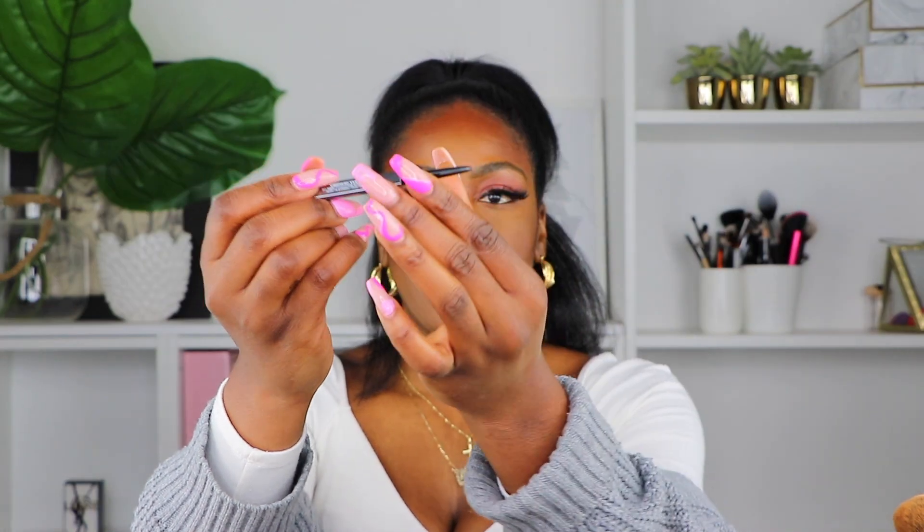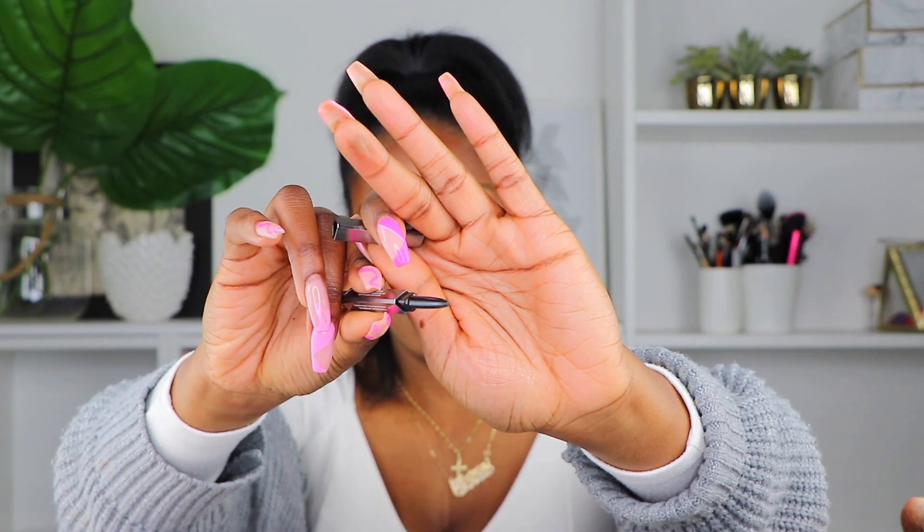Another Huda Beauty product I got was the Bomb Brows eyebrow pencil in Black Brown. There is a darker color but I didn't want it too dark. I got this one because I saw a lot of videos showing that the liner is super small and perfect for detailing the eyebrows. It's super super micro small — it really helps if you want to be detailed with your brows. For the quantity it isn't that much, but it's really just for those small precise areas.